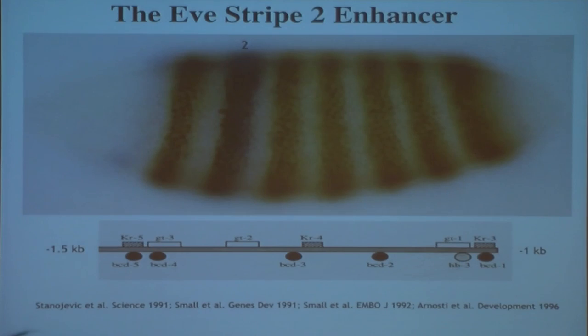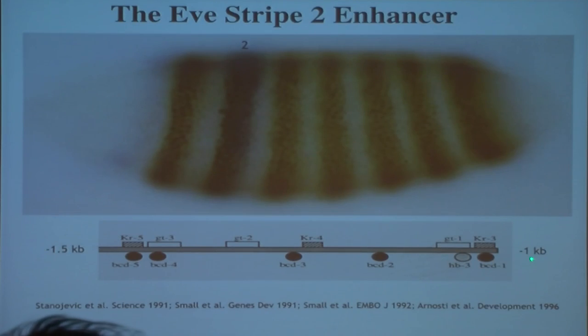An example of this process: this shows the expression of a segmentation gene called even-skipped. This is a side view of a two-and-a-half-hour embryo stained with an antibody against Eve. You can see it's expressed in a series of seven stripes, which foreshadow the subdivision of the embryo into a repeating series of body segments. As Yussi mentioned, these stripes are regulated by a series of separate enhancers located both upstream and downstream of the Eve transcription start site. This is a 500 base pair enhancer located one kb upstream of the transcription start site, which controls the expression of stripe number two.